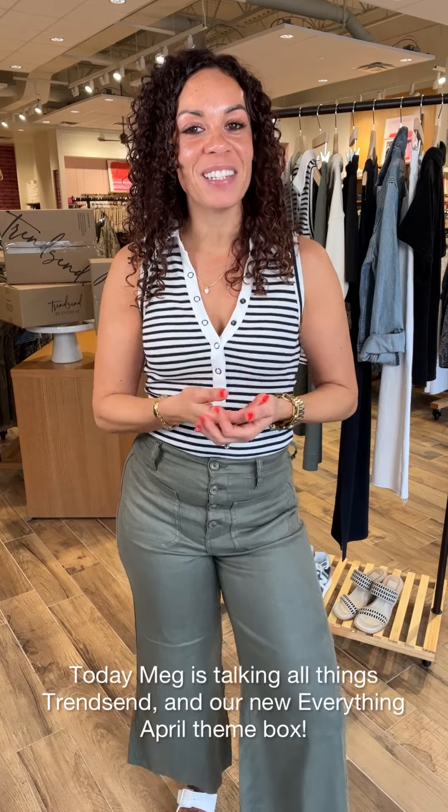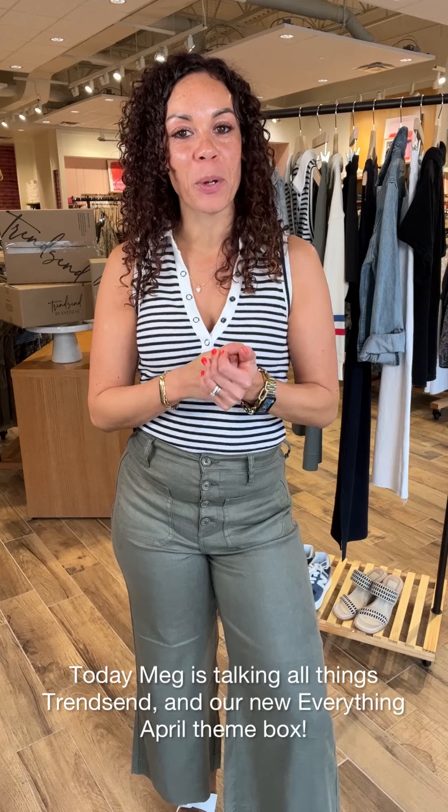Hey friends, super excited to be with you again this month to talk about Trendsend and the Everything April box. Can you believe it's April already? Stay tuned to see what we have picked out for you.